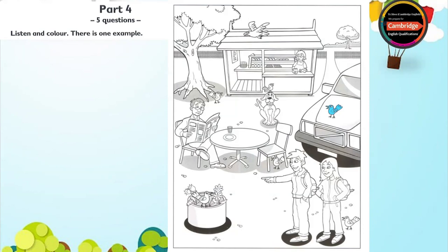There are lots of birds here. Can I colour one of them? Yes, there's a bird on the car. Can you see it? The bird on the car? Oh, yes. Good. Colour it blue. Can you see the blue bird on the car? This is an example.